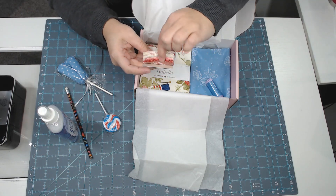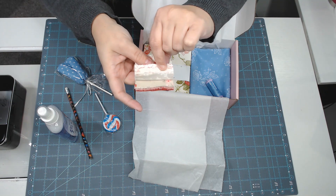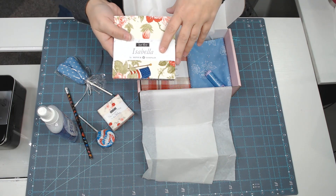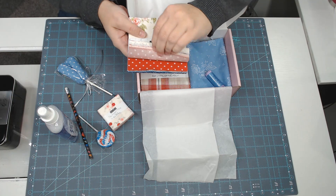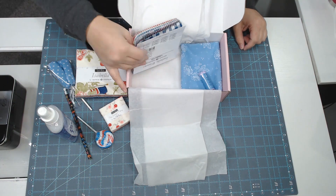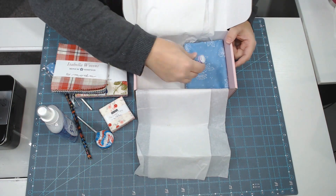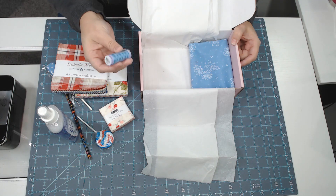She also threw in a mini charm of 'The Flower Farm' by Bunny Hill Designs — very pretty. I love this fabric; it's pinks, reds, grays, and creams. Then we have a charm pack of 'Isabella' by Minick and Simpson. If you don't know Minick and Simpson, they do a lot of red, white, and blue, and their lines tend to mix together well. We also got a charm pack of their new wovens they just released.